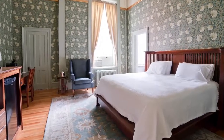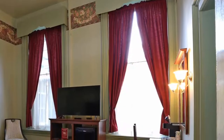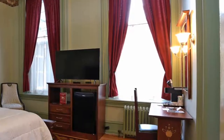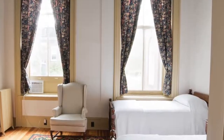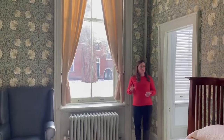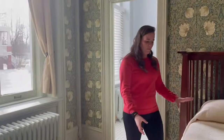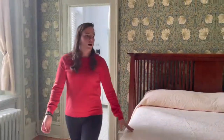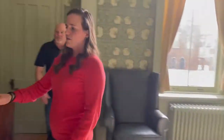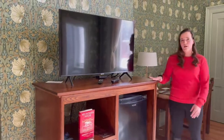One of the focal points of these rooms are the huge nine-foot windows. As you can imagine, you can't find drapes like this just anywhere. We had a very generous local seamstress donate her time to sewing all of the drapes in each of our guest rooms. Speaking of local, the tile installed in all the bathrooms was done by a local company, the mattresses were purchased from a family-owned business here in Sherrill, and these cabinets that house the mini-fridge and TV were designed and made locally.